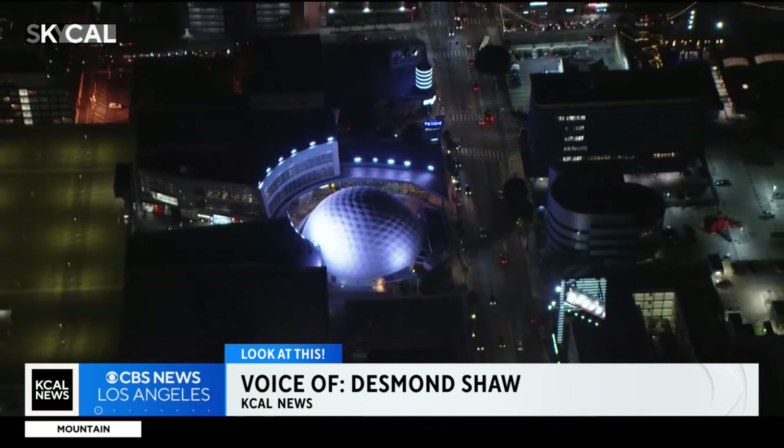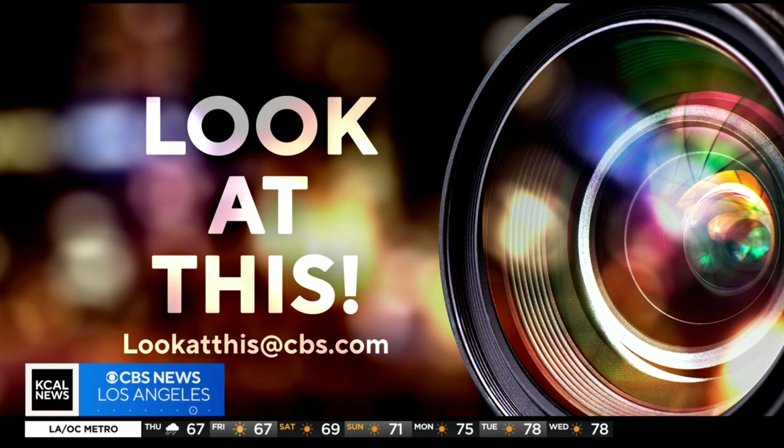Taking a look at this from Skycal, I'm Desmond Shaw. And if you'd like Desmond to take a look at something interesting in your neighborhood, write us at lookatthis@cbs.com.